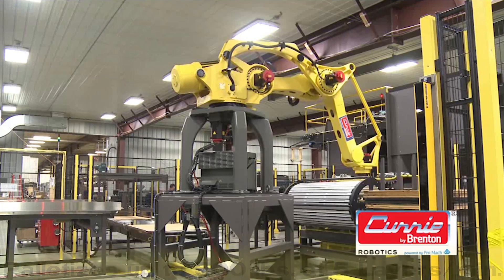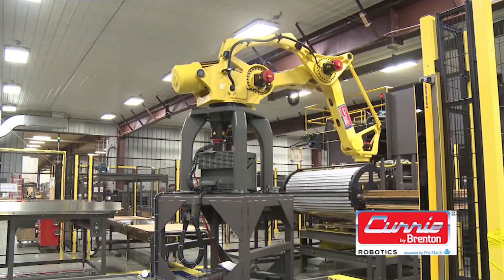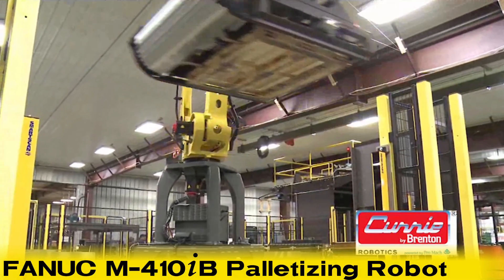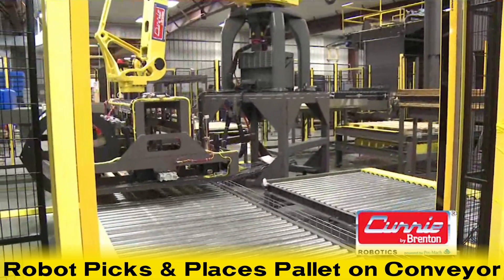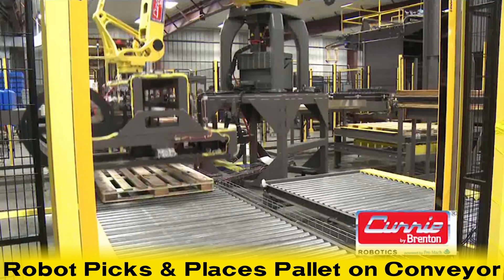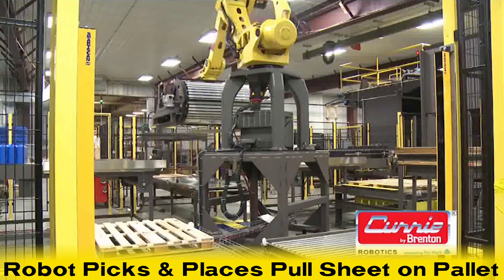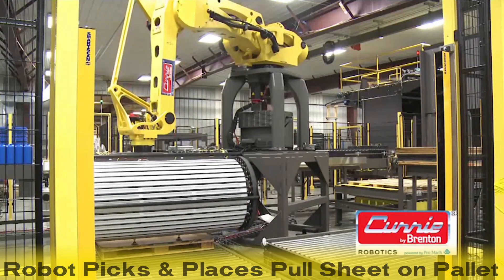This video demonstration of the patented MasterPAL technology from Brenton starts with FANUC's M410iB palletizing robot picking and placing a pallet on an outfeed conveyor. The robot picks a pull sheet and places it on the pallet. Meanwhile, empty containers are being fed onto the layer build section of the system.